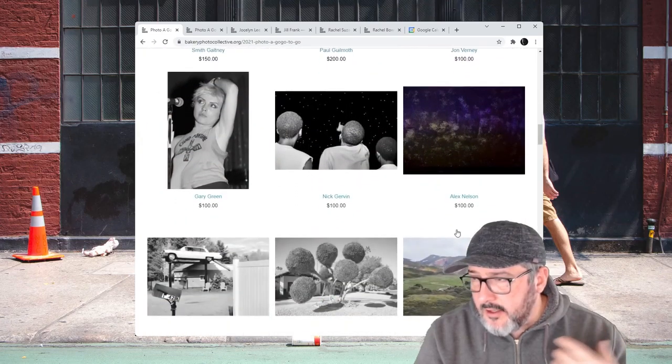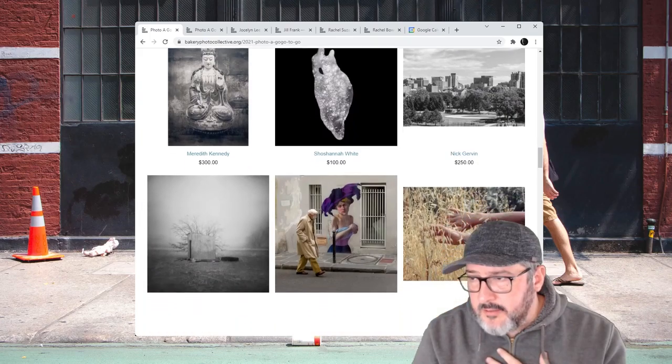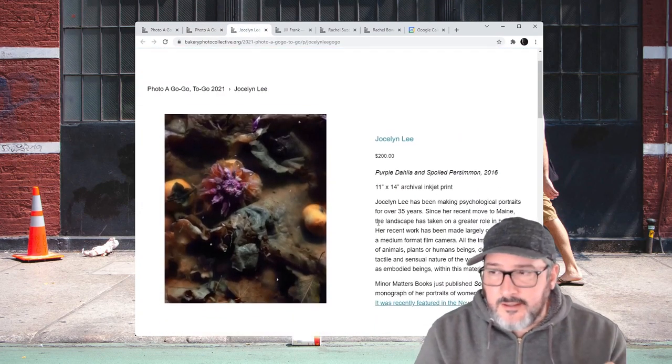I know a lot of these people. I follow them online. Some of them I've actually met. Wonderful work by these people. I want to talk a little bit about Jocelyn Lee's — if you haven't seen this stuff, check this out.